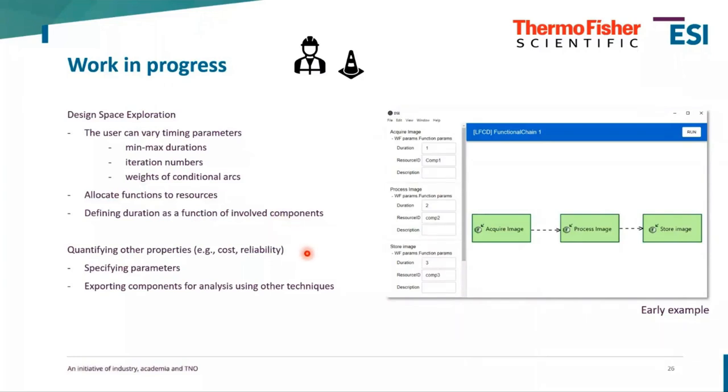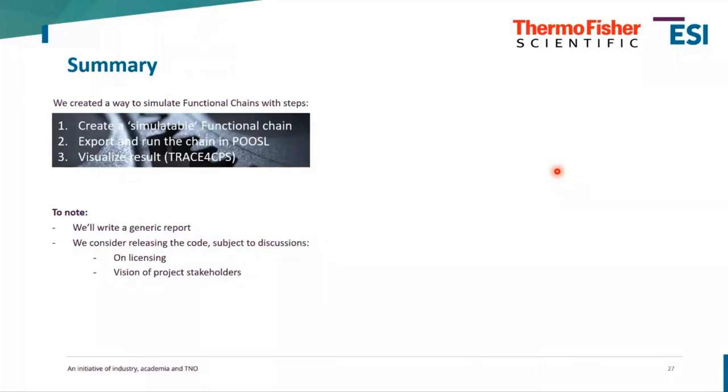When you have such a comprehensive structure, you can also think about other models and use the same model as input for calculations on costs and reliability — specifying parameters and potentially exporting components to specialized tools. In short, we've created a way to simulate functional chains by providing a formalism, exporting it, and visualizing the results. We intend to write a paper on the approach to make it publicly available, and we are considering releasing the code — pending licensing checks and stakeholder alignment. If you're interested in model-based systems and high-tech industry, check the AZ report and also the Transact project, which will provide native integration of Puzzle and Trace for CPS.